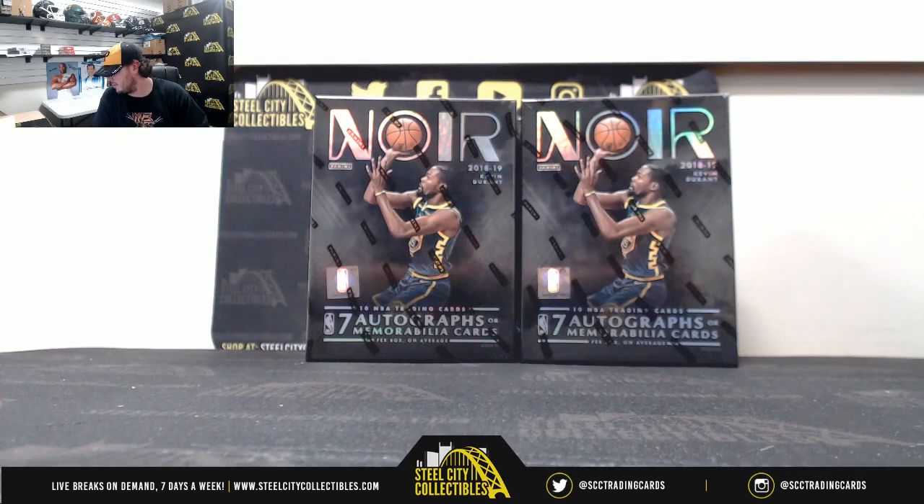Alright everybody, this last break is for Sean. We have four 2018-19 Panini Noir basketball boxes. Good luck, Sean.